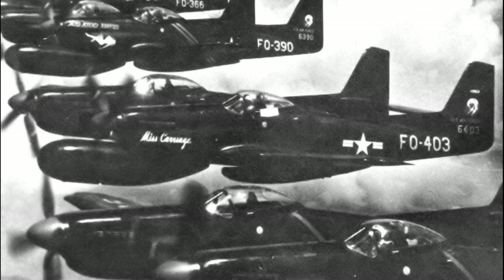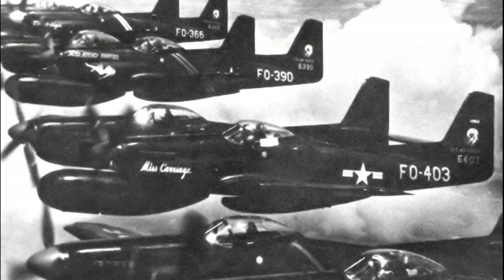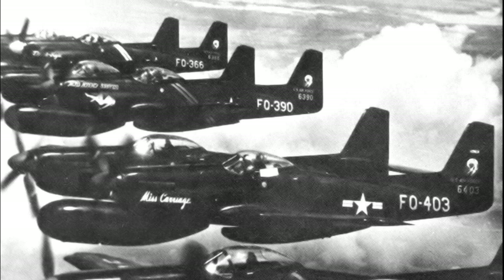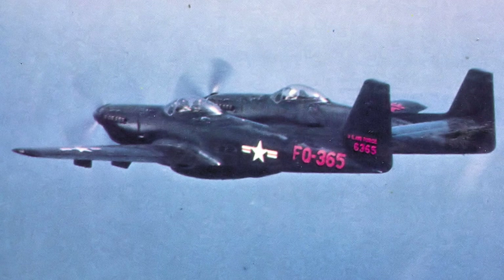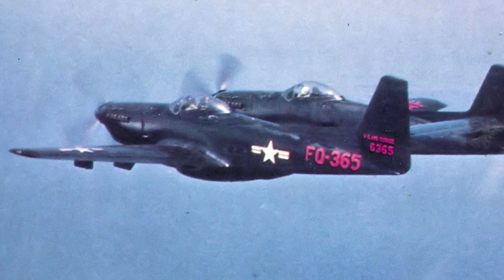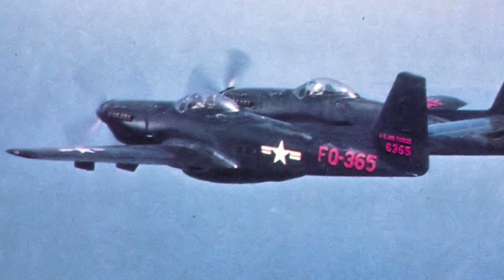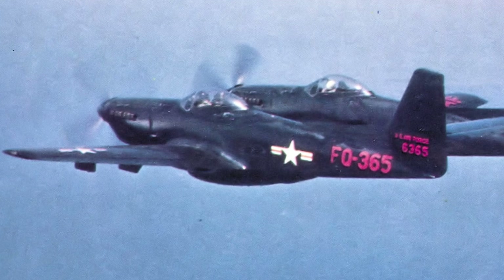When the Korean War broke out in June 1950, F-82s were put into combat duty. Twin Mustangs flew the first air combat mission of the war, and F-82 pilots exceeded all expectations in aerial combat during the early days. But when the Far East Air Forces requested an additional 21 aircraft, the request was denied.